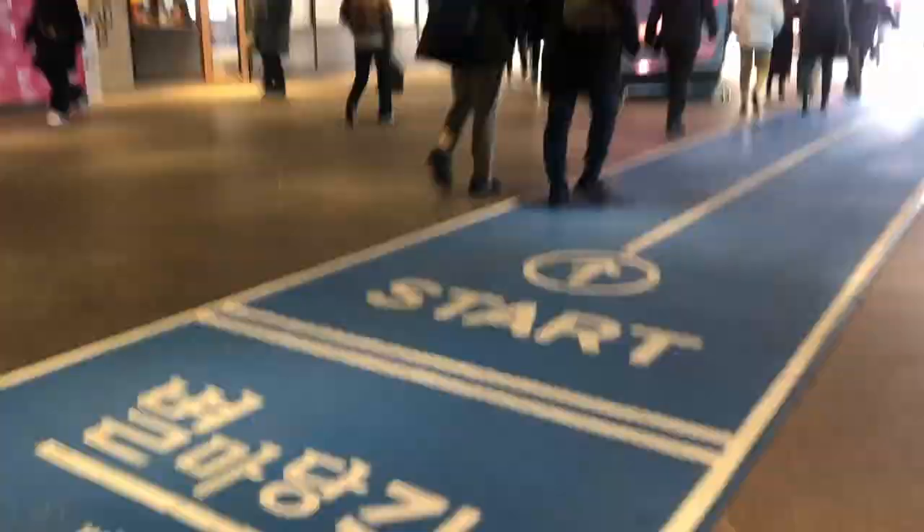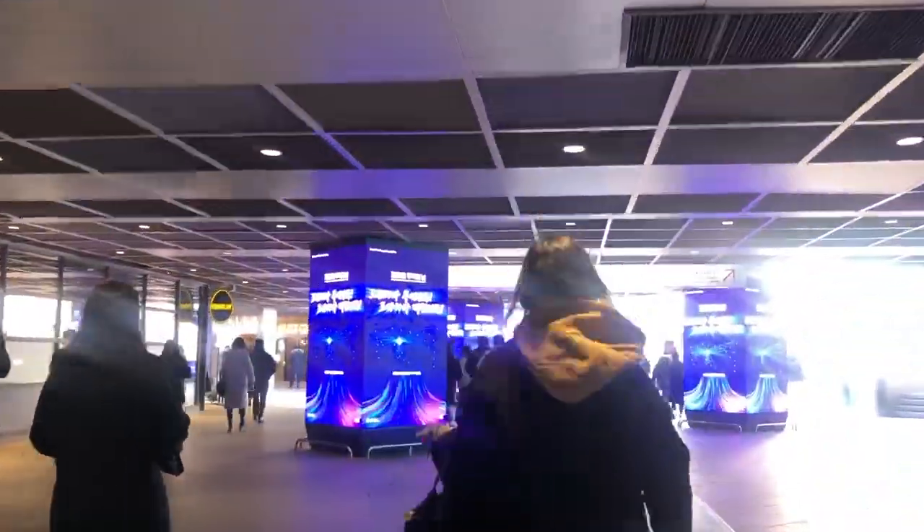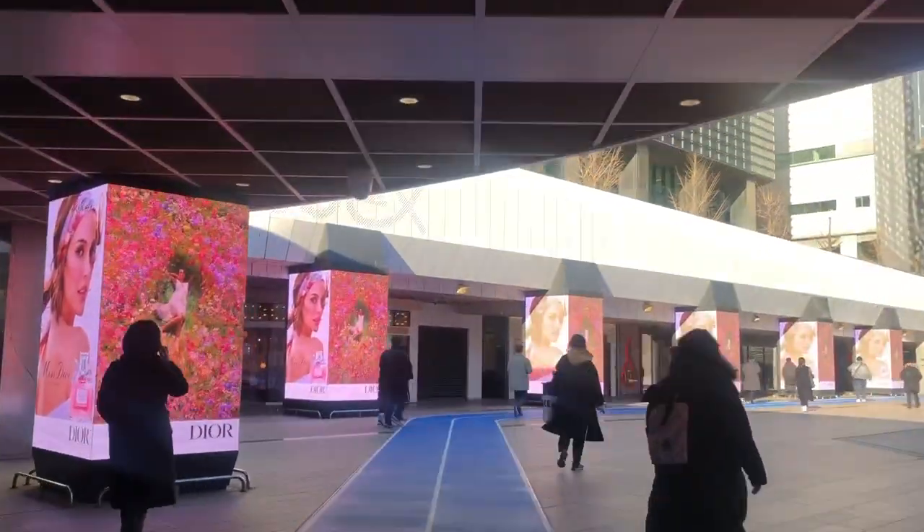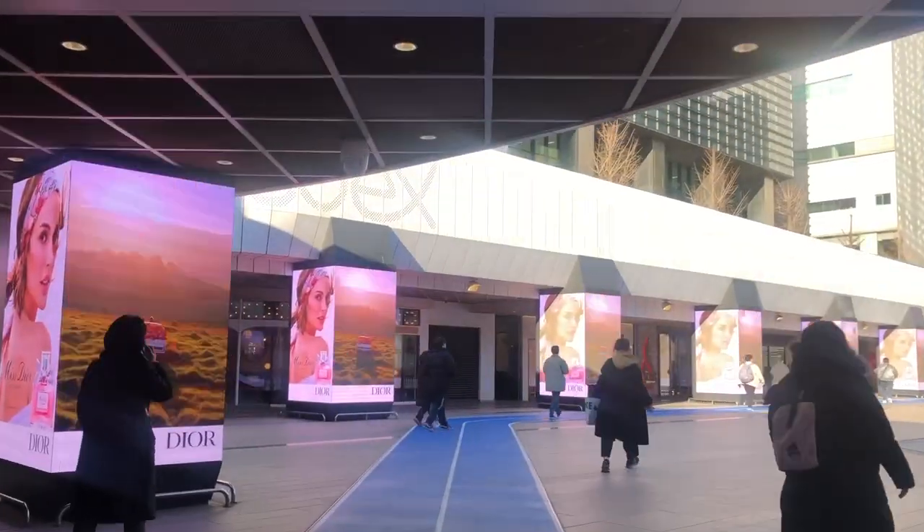If you get out of Samsung Station on Subway Line 2 and go to Exit 6, you will find the Outdoor Plaza. If you move along the blue line on the floor, you can reach the Bialmdang Library.